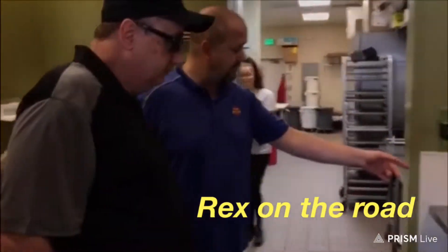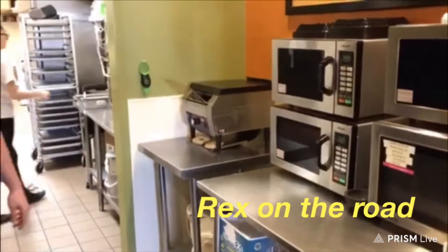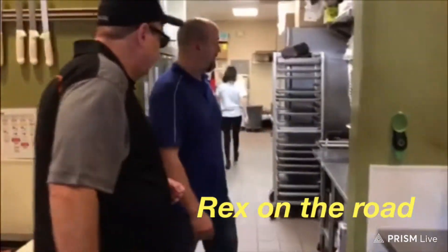They've got a toaster — just came out, brand new Everything Bagel. We're picking up some food right now. Do you guys want to step back here? Sure, we'll take you back and show you the back of the house.